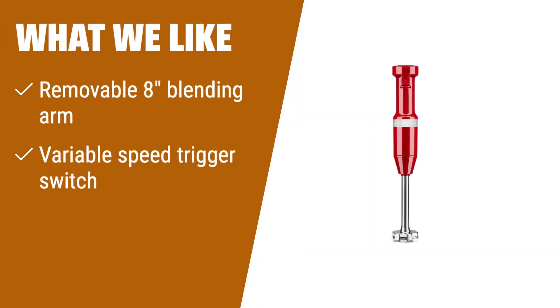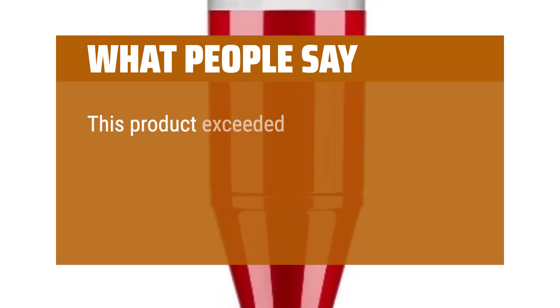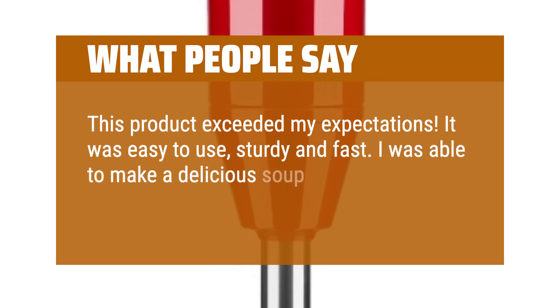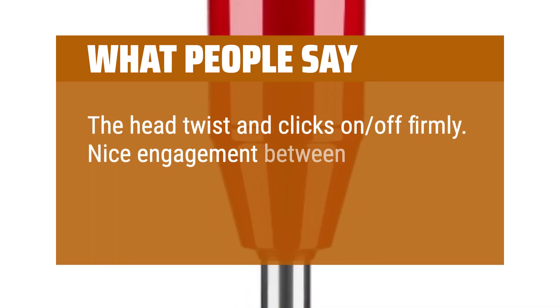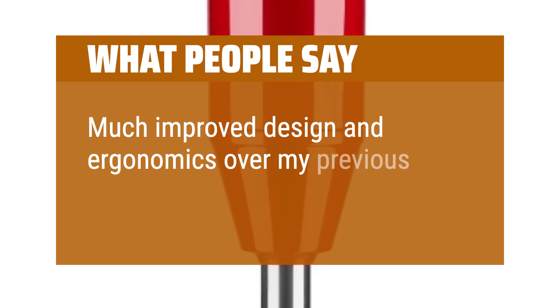What we like: For those who want control over their recipes, this immersion blender is a great choice. It features a removable 8-inch blending arm with a 4-point stainless steel blade, allowing you to quickly blend ingredients for smoothies, soups, and more. The variable speed trigger switch gives you precise control, while the removable pan guard helps protect your cookware. It also comes with a 3-cup BPA-free blending jar for individual blending jobs. What people say: This product exceeded my expectations — it was easy to use, sturdy, and fast. The head twists and clicks on and off firmly, with nice engagement between the motor shaft and the blender shaft. Much improved design and ergonomics over my previous KitchenAid immersion blender.